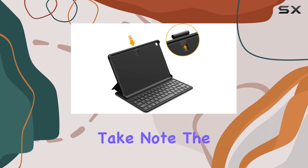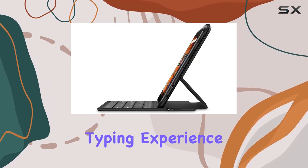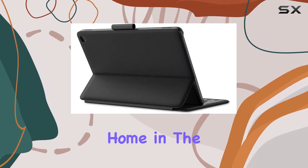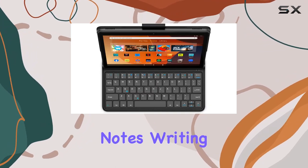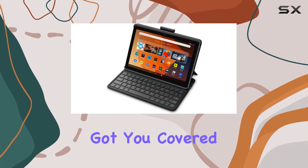The keyboard is meticulously designed to deliver a comfortable typing experience, making it ideal for a variety of tasks at home, in the office, or at school. Whether you're typing emails, taking notes, writing documents, or simply browsing the web, this keyboard has got you covered.